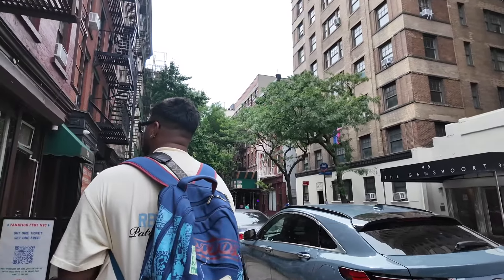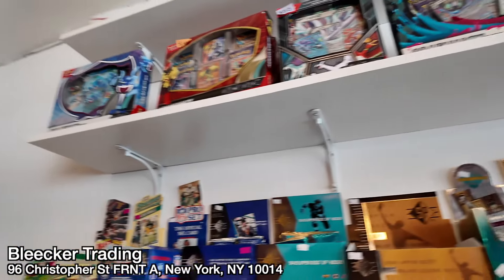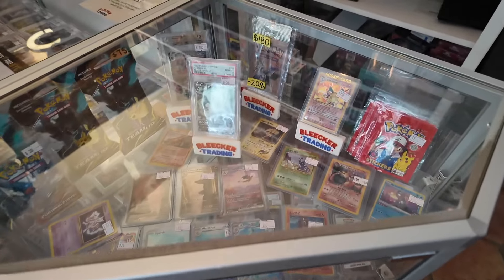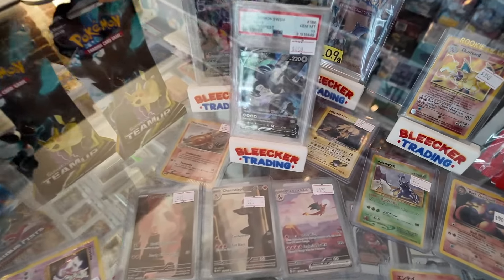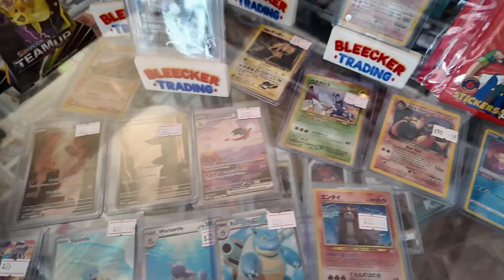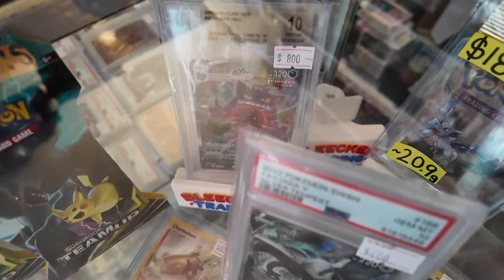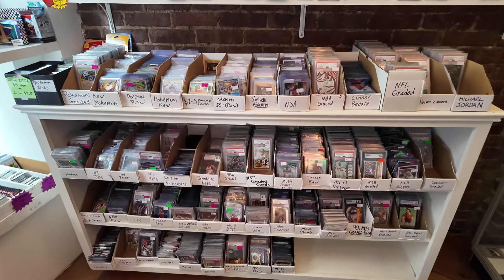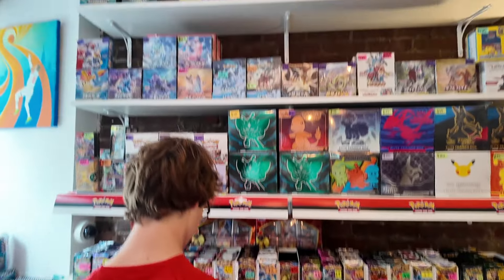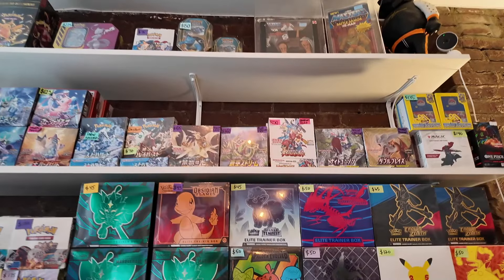We are at Bleecker Trading, literally next door to the other shop. Similar setup - sports and Pokemon - but here I'd say you've got more premium Pokemon products and cards. You can see a Base Charizard, Dark Charizard, 151 Charizard, a graded Lugia, Neo Entei, Team Up Furious Fist, a Gengar in the back, and a fossil pack. A really good selection. They've got sports of course, and over here a wide array of bulk.